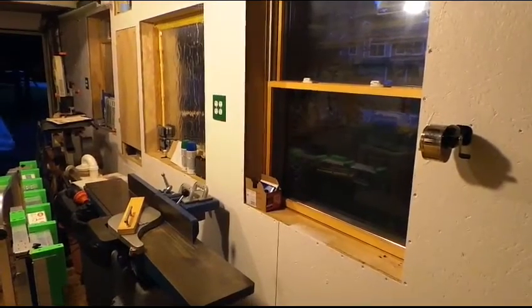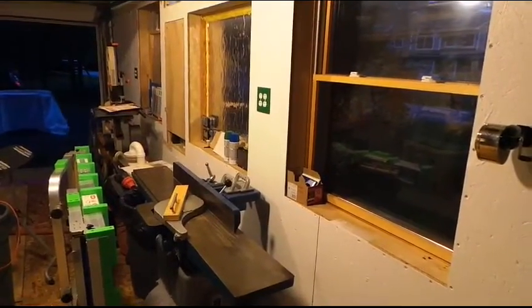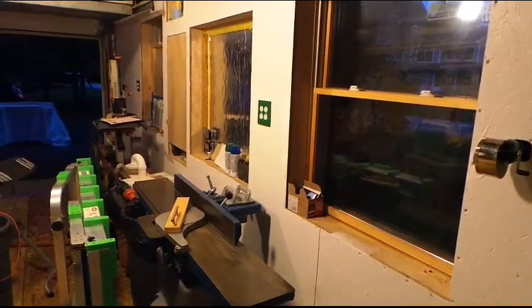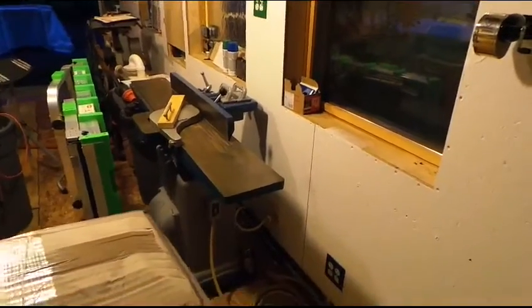It is such a joy to be able to plug in multiple tools and run multiple tools at once. I can run my table saw and my dust collector at the same time — it's just a revelation, it's fantastic. I was planing down some really thick oak in the planer and it didn't stall because it actually had 20-amp power. It's very nice.